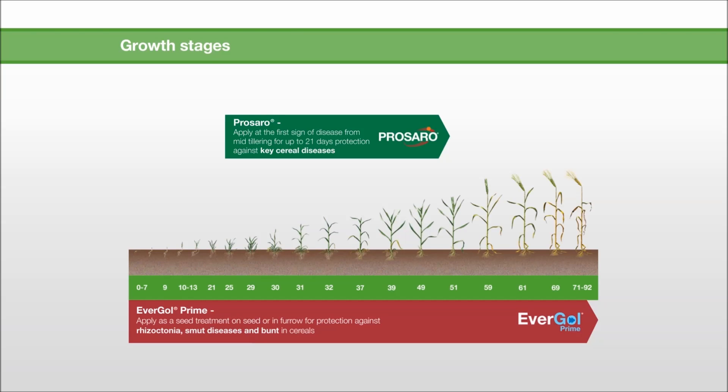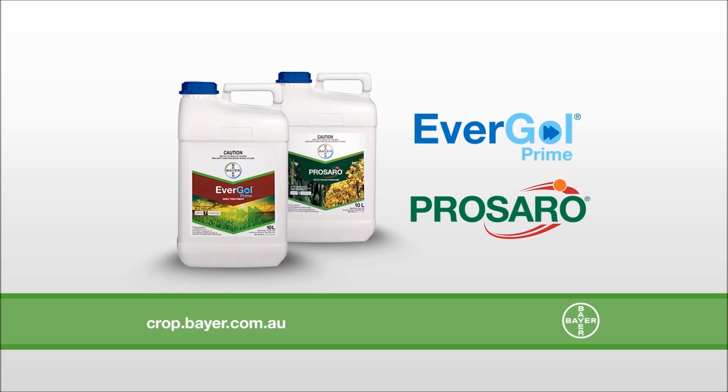When it comes to using fungicides, it's really important to have a clear defensive game plan. We use the one-two combination to maximize our crop performance from germination to harvest.